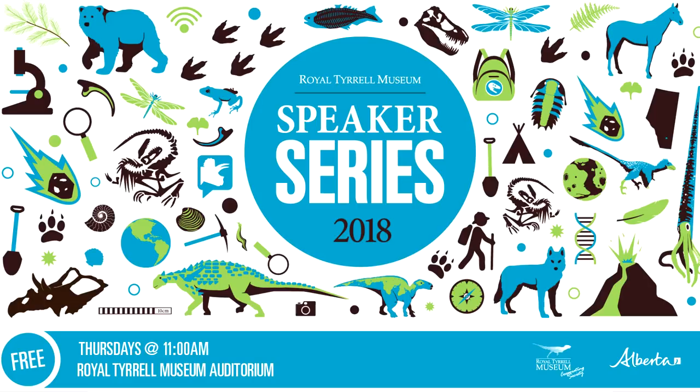Good morning everyone and welcome to the 2018 Royal Tyrrell Museum Speaker Series. Today the Royal Tyrrell Museum and its Cooperating Society are pleased to welcome back a regular guest of the Speaker Series, Dr. John Node. John is a petroleum geologist based in Calgary who has his own consulting firm called Sedimental Services and he is also an instructor at Mount Royal University.